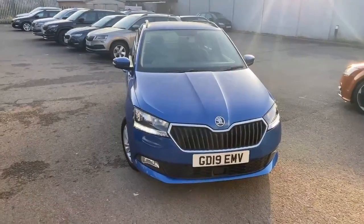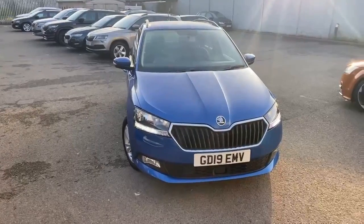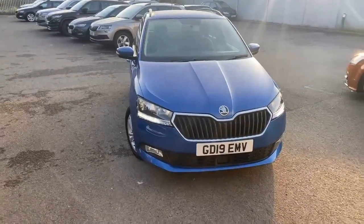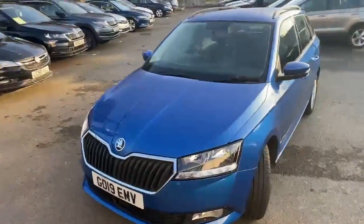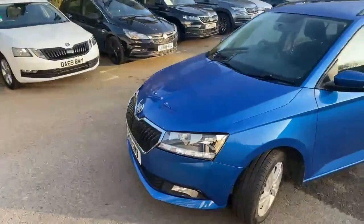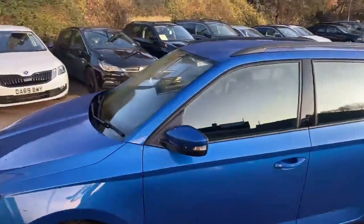Thank you for clicking on the link for our Skoda Fabia 1.0L TSI Automatic, GD19EMV. This vehicle is in race blue. We've got the LED daytime running lights, as well as the black roof rails.